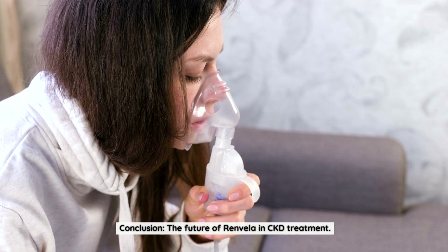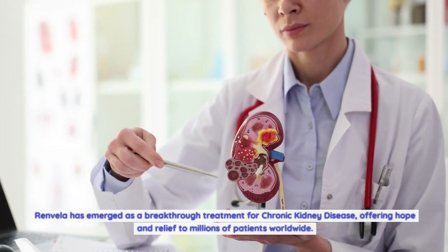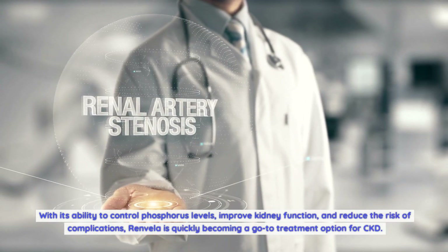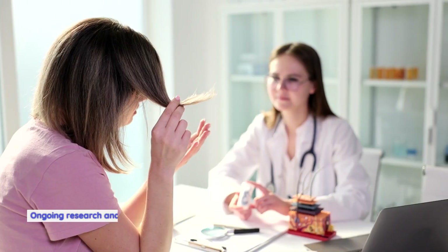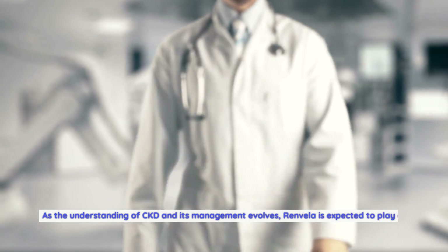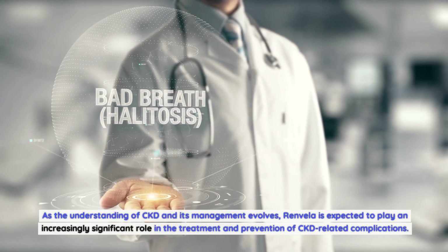Renvella has emerged as a breakthrough treatment for chronic kidney disease, offering hope and relief to millions of patients worldwide. With its ability to control phosphorus levels, improve kidney function, and reduce the risk of complications, Renvella is quickly becoming a go-to treatment option for CKD. Ongoing research and clinical studies continue to provide evidence of the efficacy and safety of Renvella. As the understanding of CKD and its management evolves, Renvella is expected to play an increasingly significant role in the treatment and prevention of CKD-related complications.